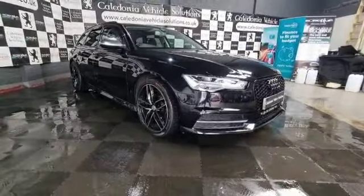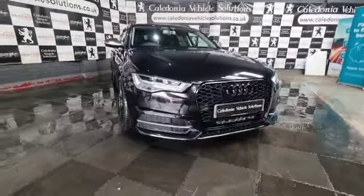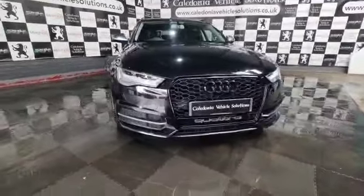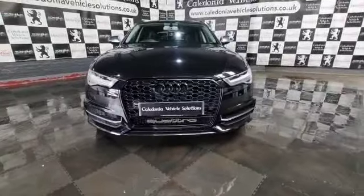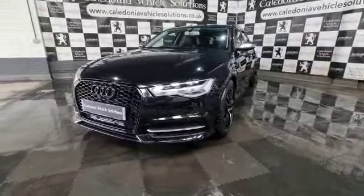Caledonia Vehicle Solutions is a family run business with over 30 years of experience in the motor trade. All our cars are hand selected to ensure great value without compromise on quality. Come and see for yourself at our Ayr Town Centre showroom.